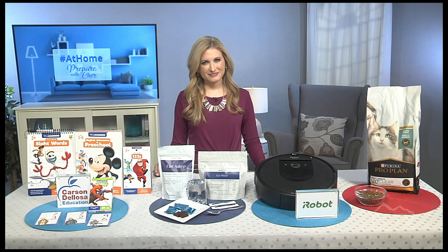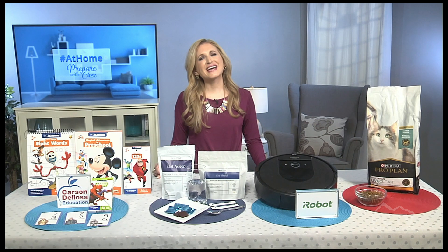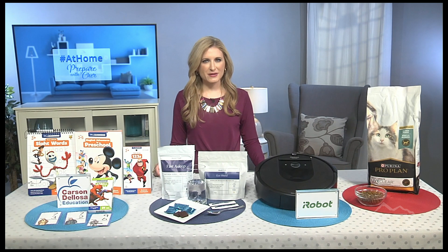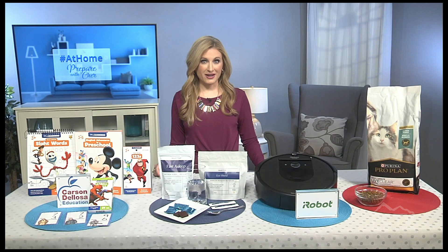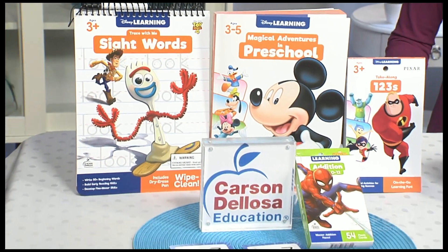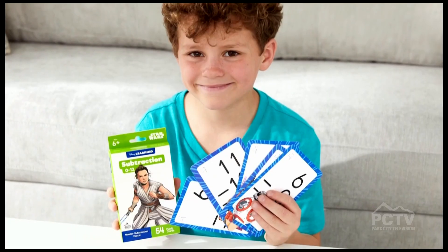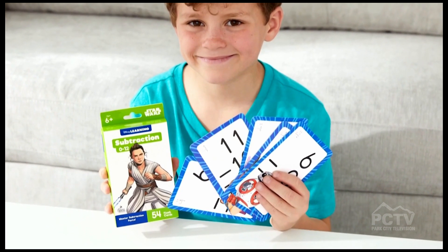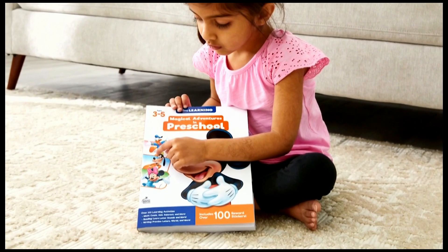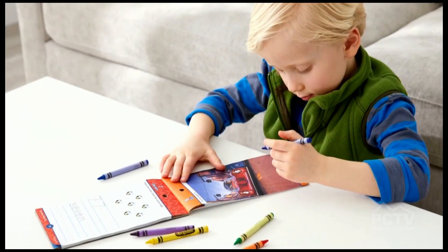A lot of parents and students are at home learning and doing school — any recommendations to help make it fun? My heart goes out to them; it's got to be so tough, especially with young kids. The key is making learning fun, and Carson DeLosa Education is doing just that. They're one of the nation's leading educational providers who recently launched the Disney Learning Collection, which brings motivation to young learners with Disney magic.